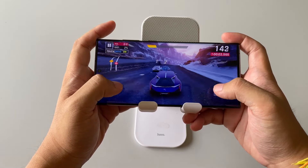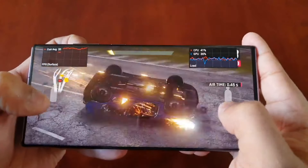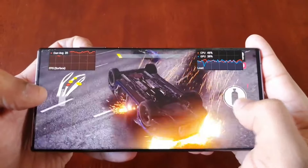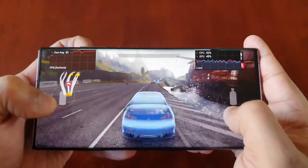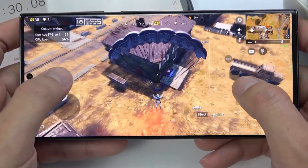In tests, the S24 Ultra lasted over 20 hours for web browsing, more than 8 hours for video streaming, and about 6.5 hours for 3D gaming, showcasing excellent battery life. Both phones have similar speeds for wireless charging and reverse wireless charging.